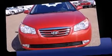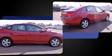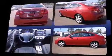Discerning drivers will appreciate the 2010 Hyundai Elantra. With fewer than 25,000 miles on the odometer, this four-door sedan prioritizes comfort, safety, and convenience. It features an automatic transmission, front-wheel drive, and a two-liter four-cylinder engine.